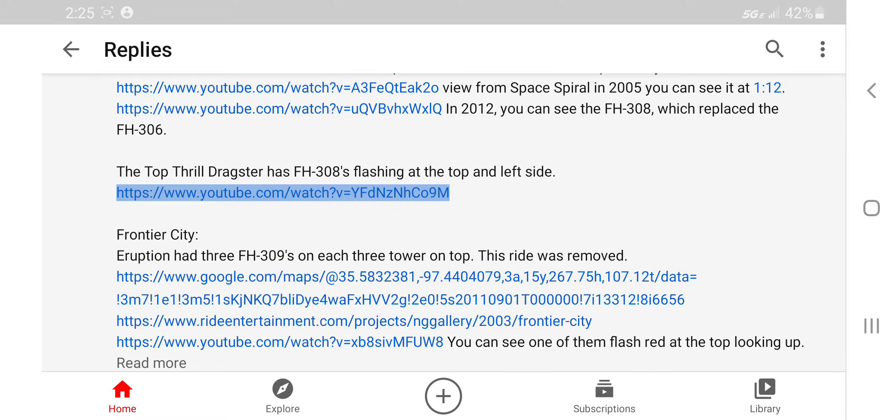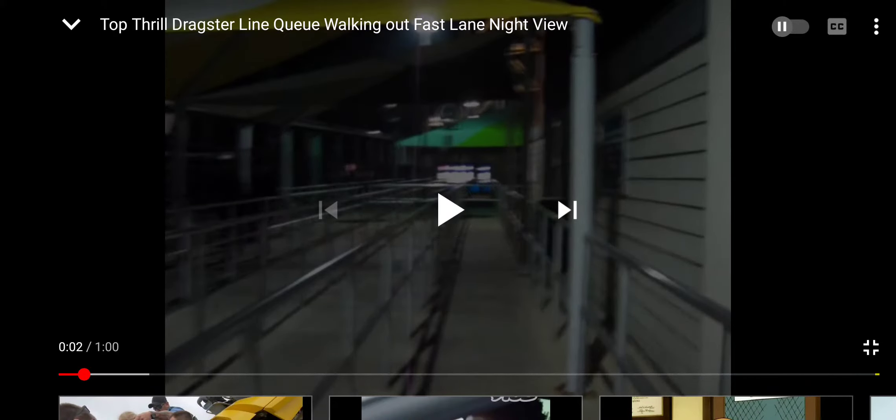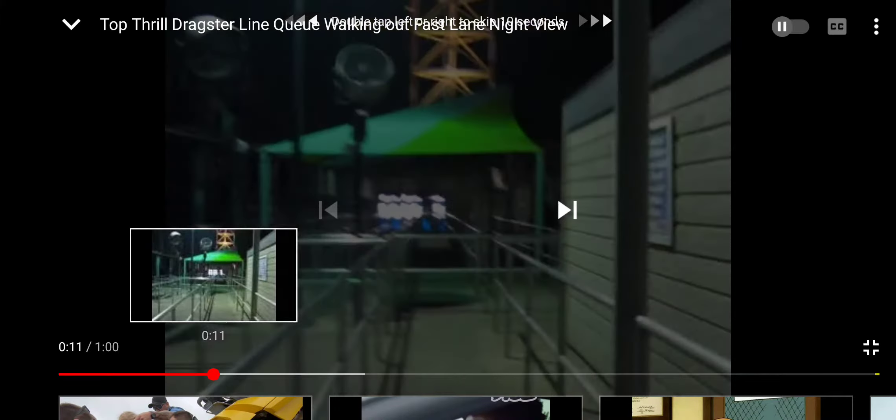Top Thrill Dragster has an FH-308 flashing at the top and left side — these are white-only single strobes. Let's see this. Oh, they have a slow flash — it's even better than I thought. Even though I like the quicker flash better because it's more nostalgic, that's cool.